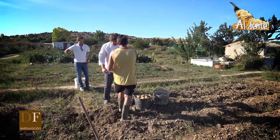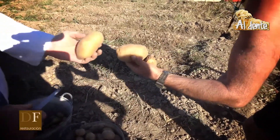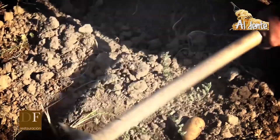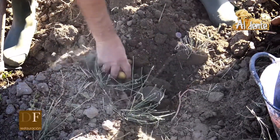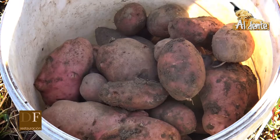Después tenemos la agria, que es esta de aquí. La agria es una variedad que nos iría muy bien para la fritura y una cocción un poquito más larga, pero nos queda una textura ahí tersa que también es interesante en la cocción. Y luego otras dos de cocción que son espectaculares: la de Sire, que es esta que tenemos aquí.